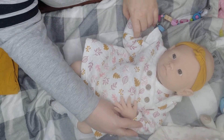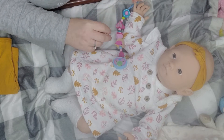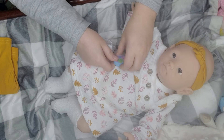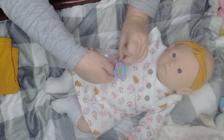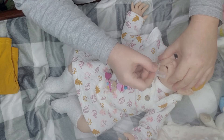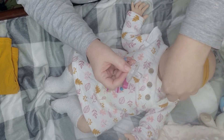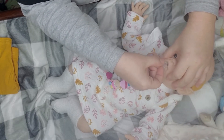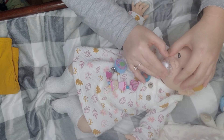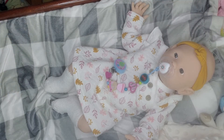Oh look at how cute she is! She's going to be so beautiful when I finally get her painted. I hate this clip sometimes — there, that's better. Everything sticks to the baby. Very gently — there we go. That does look good with this outfit!